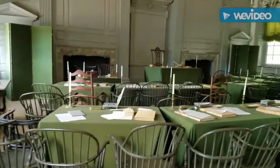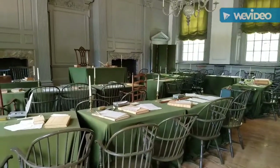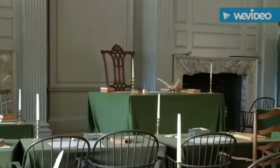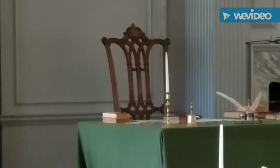Hey rock stars, can you guess where this is? This is called Independence Hall, and this is the very room that the Constitution of the United States was signed. That chair up front is the original chair that George Washington sat in.